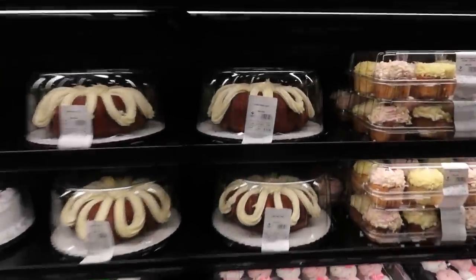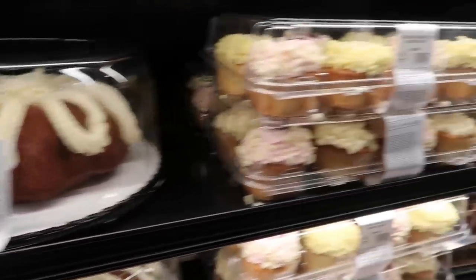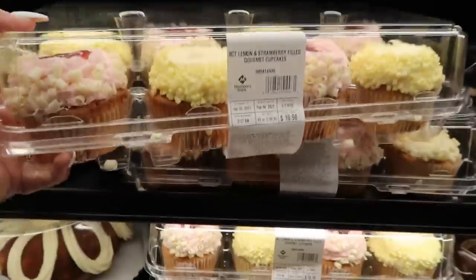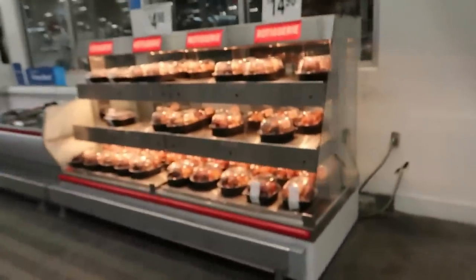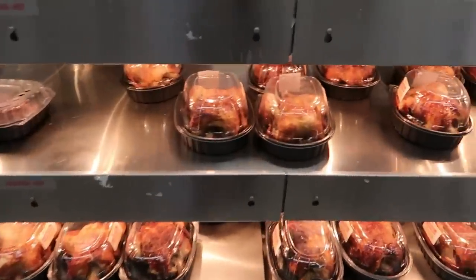Look at that lemon bun cake. Eight-count lemon and strawberry filled gourmet cupcakes are $10.98. I said I wasn't supposed to be over here and then something just pulled me over. You also have the rotisserie chicken.